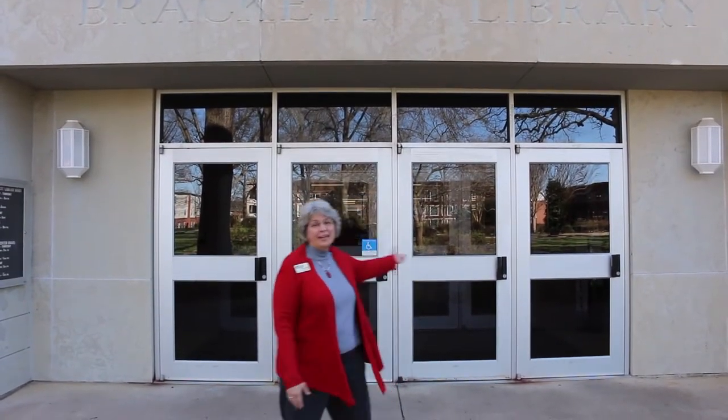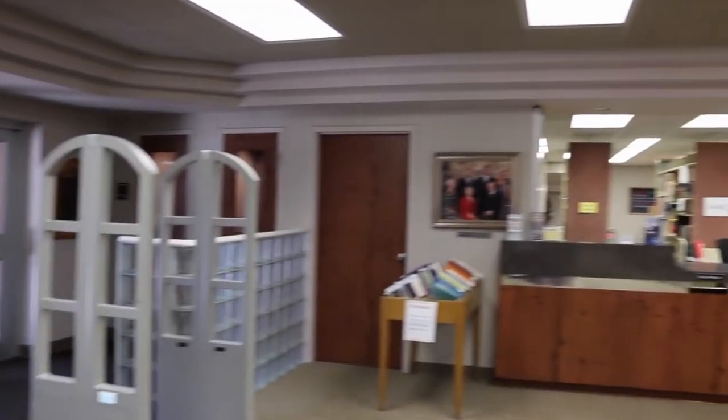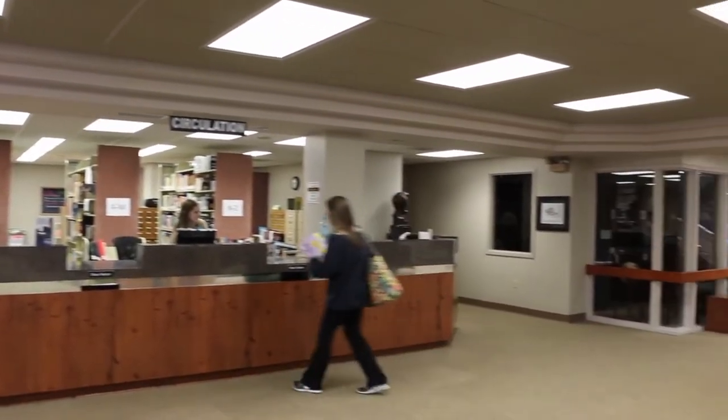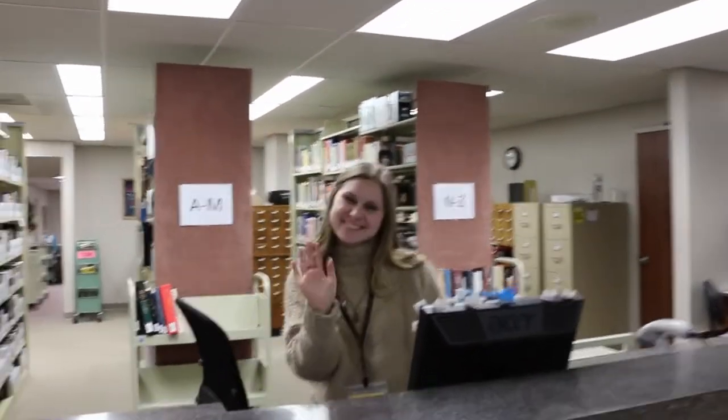Hi, I'm the Library Director, Jean Waldrop. Welcome to Bracket Library. As you enter the library, you will see the circulation desk on your left. This is where you check out items, pick up interlibrary loan orders, and find course reserves.